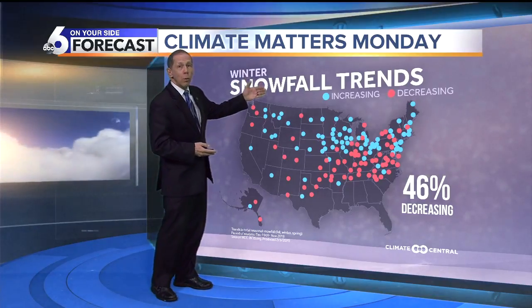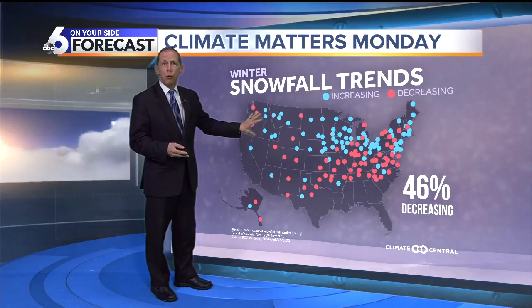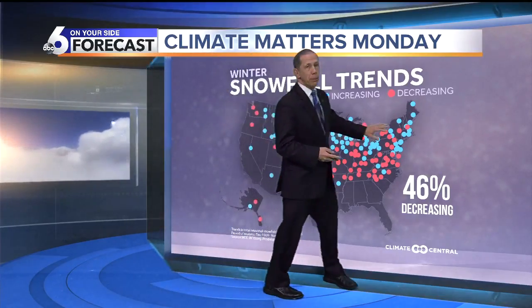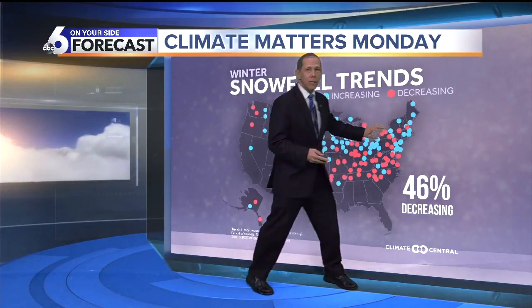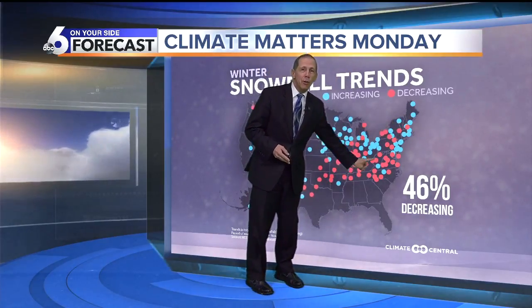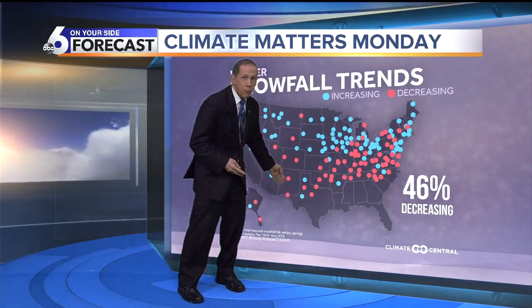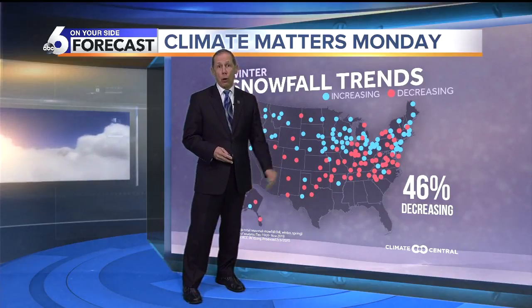Regionally in Idaho, we've seen a little bit of an increase, which is good for our snowpack. A little less in the Cascades, which isn't good. Some of the bigger increases are up around New York State. The biggest decreases are around Nashville and even in Albuquerque, where there's been about a 50% decrease in snowfall at those higher elevations.